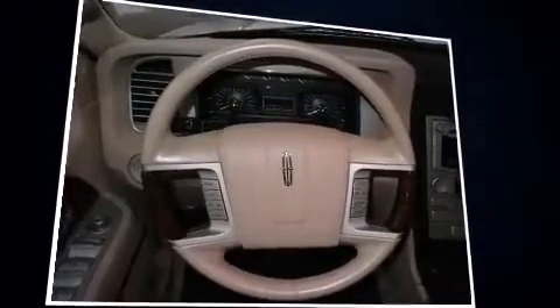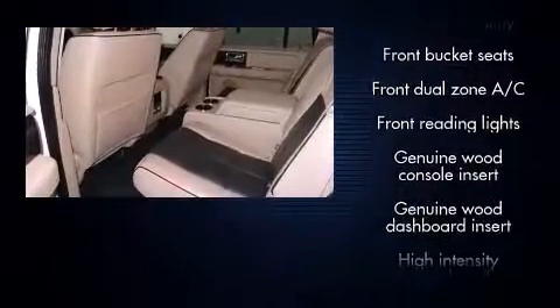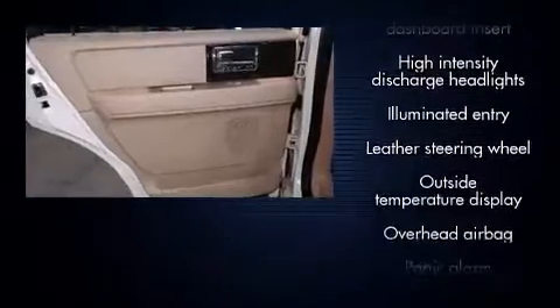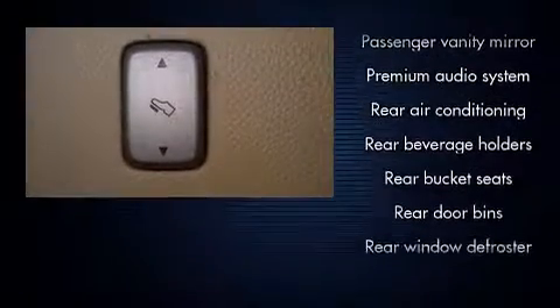Backseat passengers will appreciate the rear audio controls allowing them to make easy adjustments to the stereo system. With high-intensity discharge headlights illuminating your path, you'll always appreciate maximum visibility. Audio features include a CD player with MP3 capability, steering wheel mounted audio controls, and 14 speakers yielding maximum audio versatility.